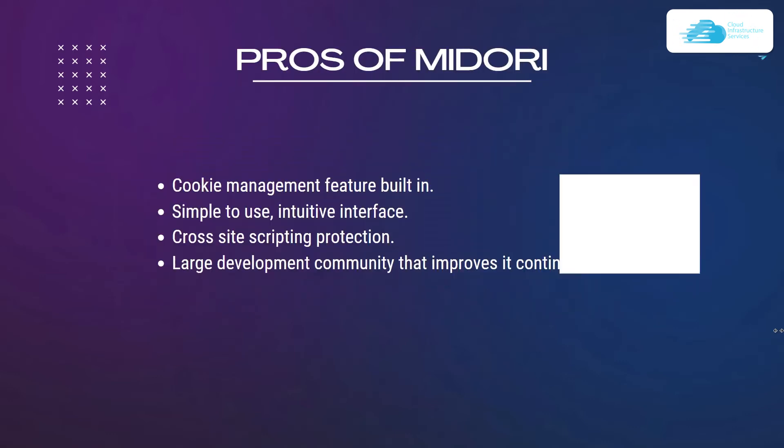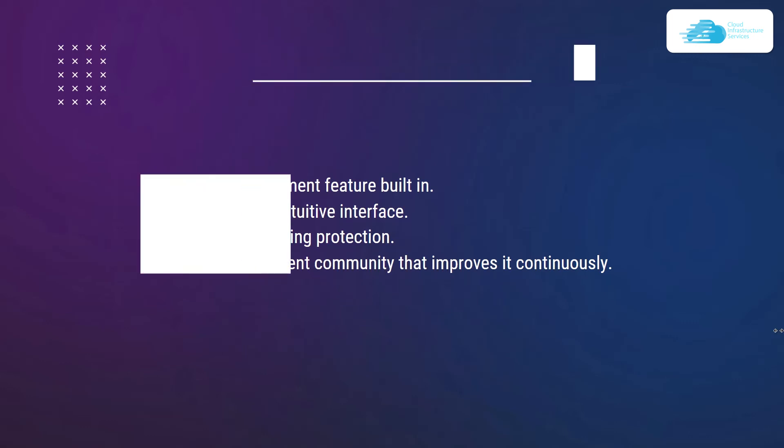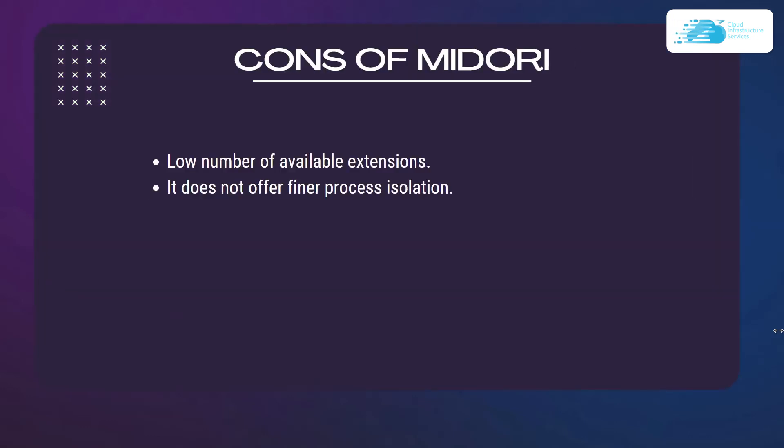Pros of Midori include built-in cookie management, a simple and intuitive interface, cross-site scripting protection, and a large development community that continuously improves it. Cons include a low number of available extensions and no finer process isolation.